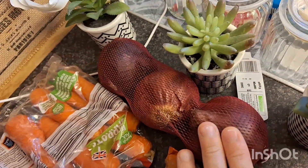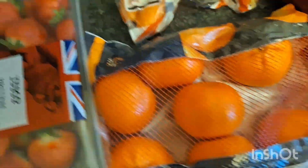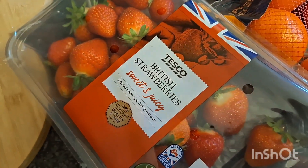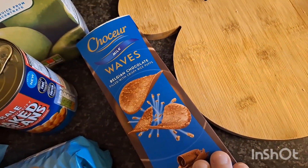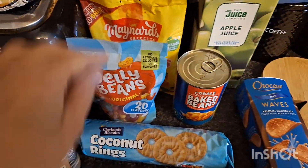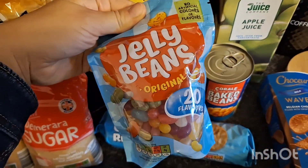I've got three red onions, some carrots, some oranges — on offer today in Aldi. A big pack of strawberries — these were on offer in Tesco for £2.80, really nice. Some eggs, two lots of these coconut ring biscuits — I haven't seen these in Aldi before so they must be new. Some of these chocolate waves and some apple juice.